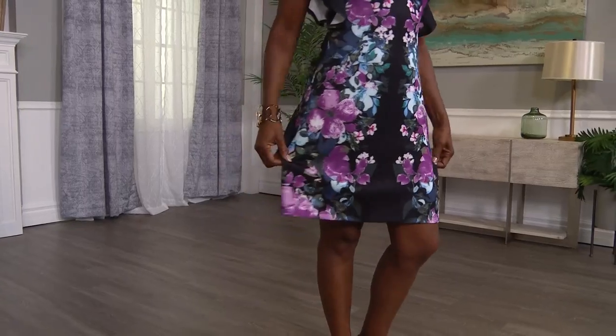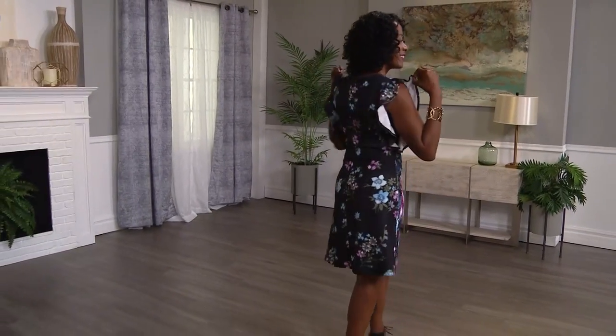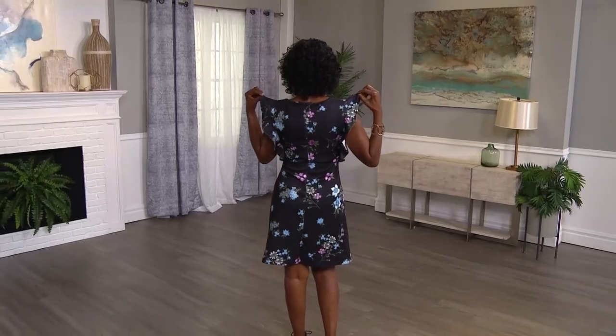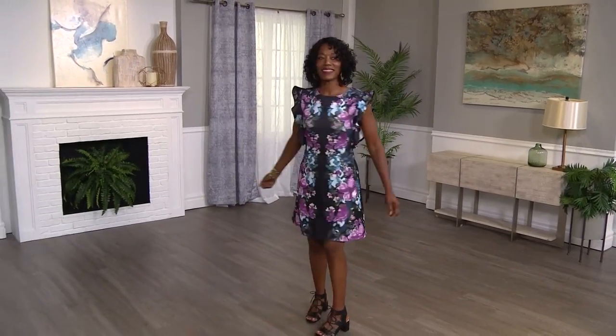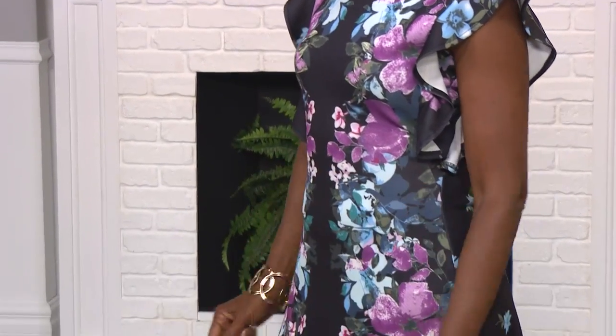This is done with those really cute flutter sleeves. It's short-sleeved. You've got that hidden zipper in the back — knee-length dress. Trendy yet timeless. It is done in that stretch flattering scuba. 60% off. Our biggest savings of the entire hour is right now, right here.